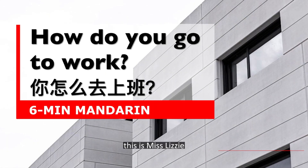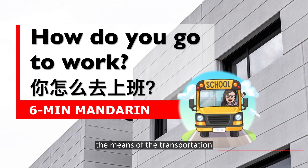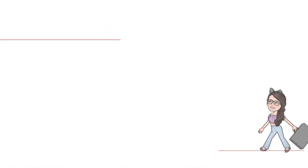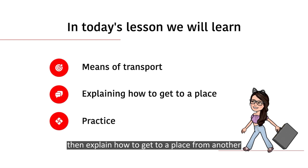Hello everyone, this is Ms Lizzie. Today we will be talking about the means of transportation. We will firstly identify the means of transportation, then explain how to get to a place from another.